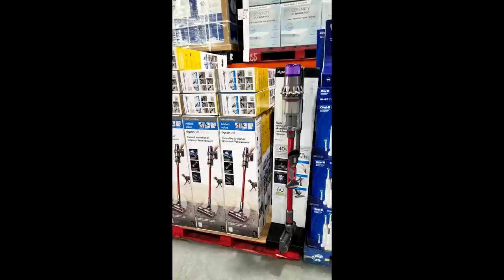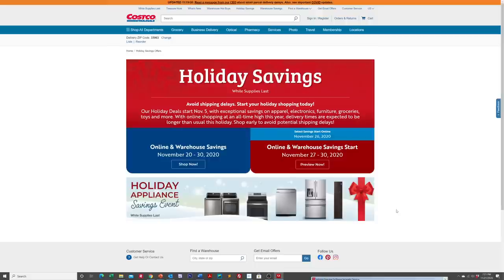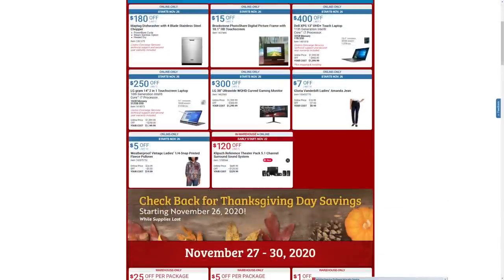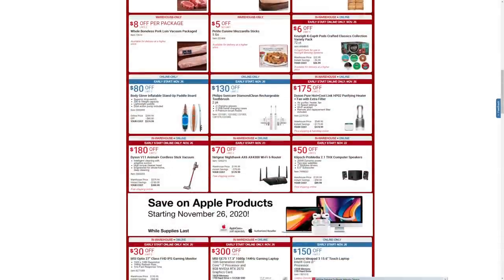The first thing we saw when we walked in the door is this Dyson V11 Animal Plus vacuum, which is normally $579. Don't buy this thing right now at $579 — you would be absolutely crazy to pay that price. Starting from November 22nd through November 30th for only three days, this vacuum is going back on the ad cycle again. It's going to be $180 off, from $579 all the way down to $399.